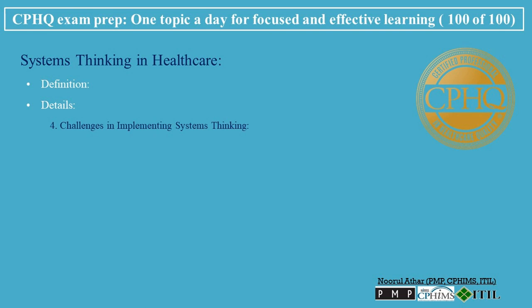Challenges in Implementing Systems Thinking: Complexity of Healthcare Systems — navigating the complexity and scale of healthcare systems can be challenging. Resistance to Change — overcoming traditional siloed thinking and encouraging a more integrated approach. Knowledge and Training — ensuring healthcare professionals have the knowledge and skills to apply systems thinking.